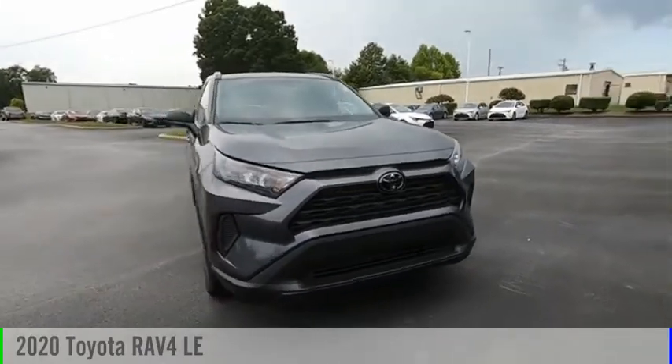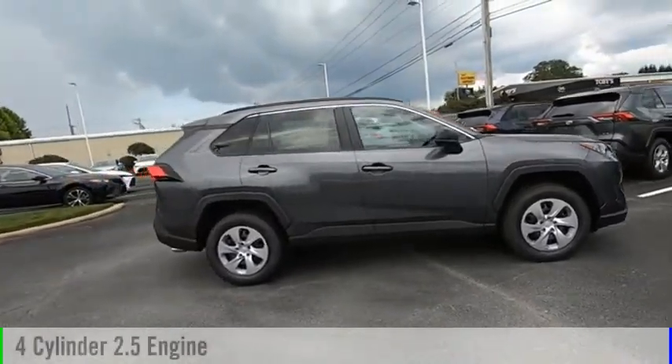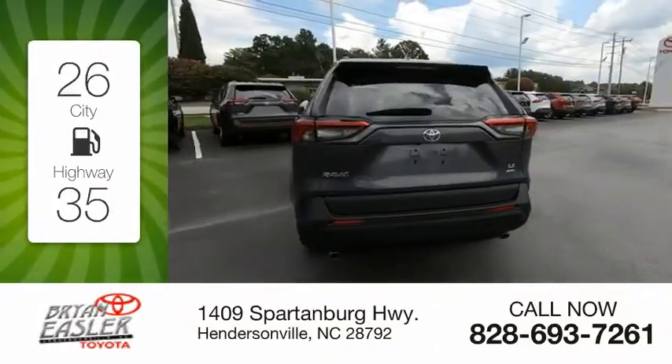Take a ride in the 2020 RAV4. This vehicle is powered by a front-wheel drive, four-cylinder, 2.5-liter engine. Great fuel efficiency saves you money by requiring fewer trips to the gas station.